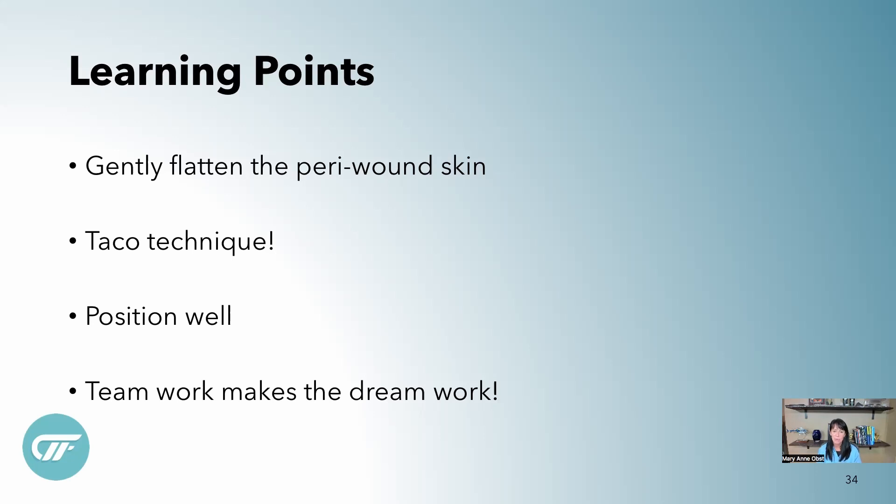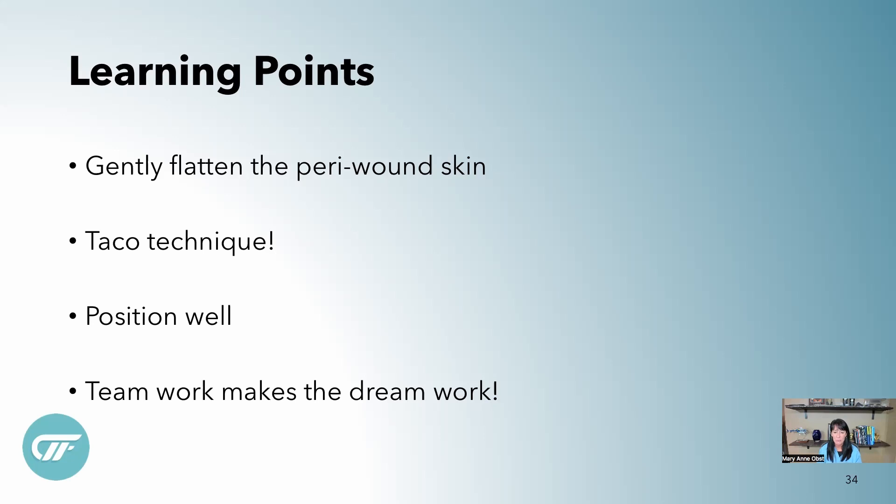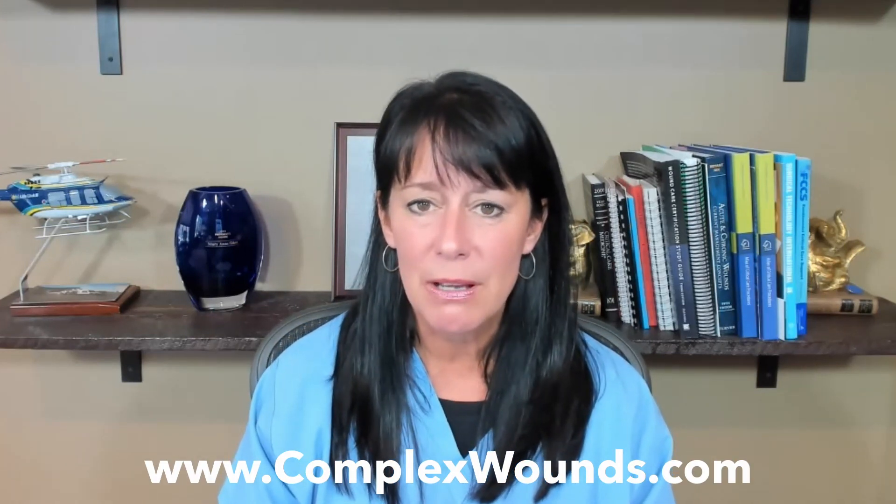Teamwork makes the dream work. I work with an amazing group of wound care nurses — every single day we have fun together, and wound care should be fun. It helps the patient when everyone is engaged and talking to them. As wound care clinicians, we have to be super creative and we need to talk to one another — share what works. If you have questions or anything to share, email me through the complexwounds.com website. I hope this video helps your practice, and I hope you have a wonderful Fistula Friday. Thank you so much for watching.